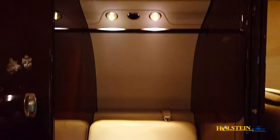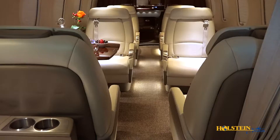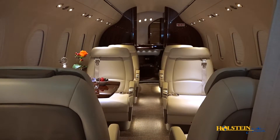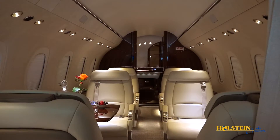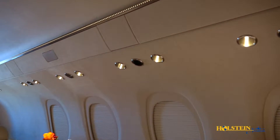In addition, a removable coat rod can be placed above the side-facing lav seat. The fiber-optic wireless Clarity cabin management system controls the environment, entertainment features, and lighting.